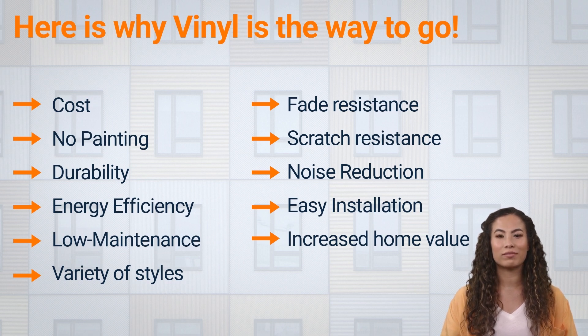Durability: vinyl windows are more resistant to weathering and rotting than wood windows. They can withstand extreme temperatures and moisture without warping or deteriorating. Energy efficiency: vinyl windows have a higher insulation value than wood windows, which means they can help keep homes cooler in the summer and warmer in the winter. This can result in energy savings and lower heating and cooling bills.